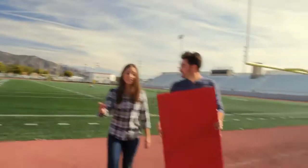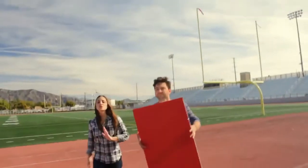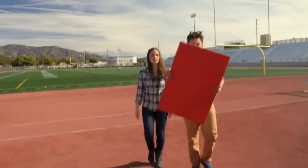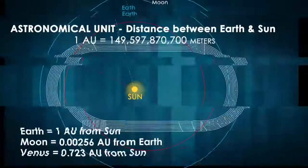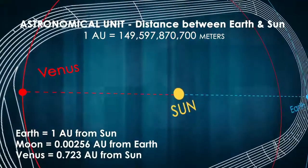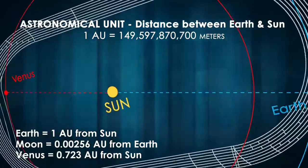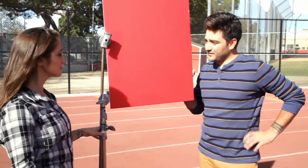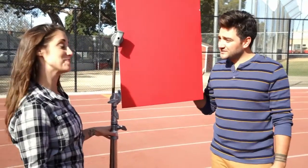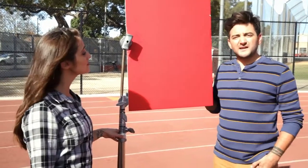We're getting close — we are now going 0.723 AU in this direction from the sun. Let's put Venus in the stand here so we can see where it is. Now the distance between Venus and the earth on that side would be 1.723 AU. That is 673 times farther than the moon. It would take five and a half years to get there. I told you, space is big.